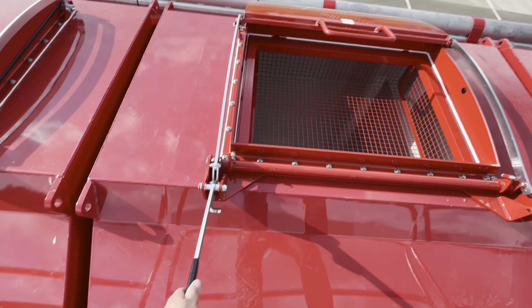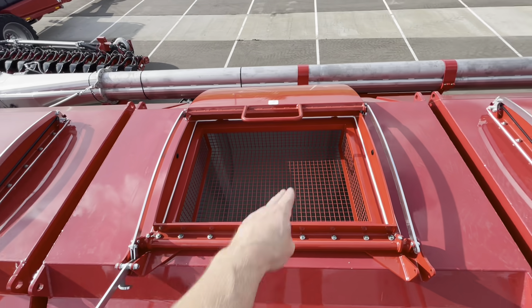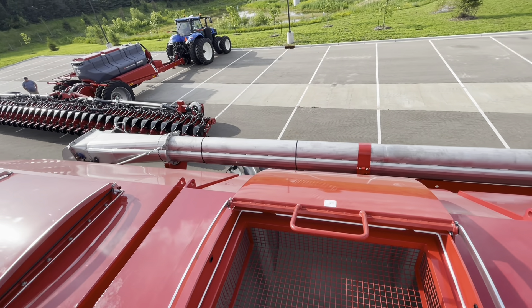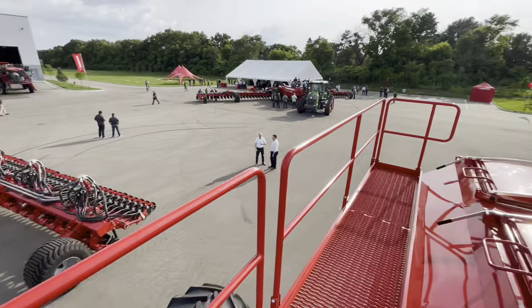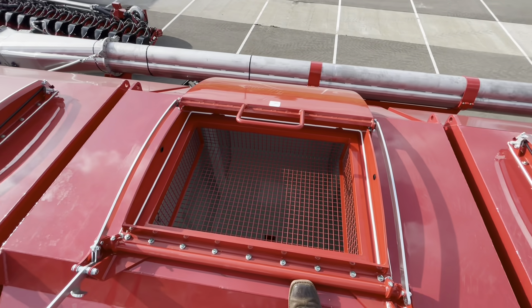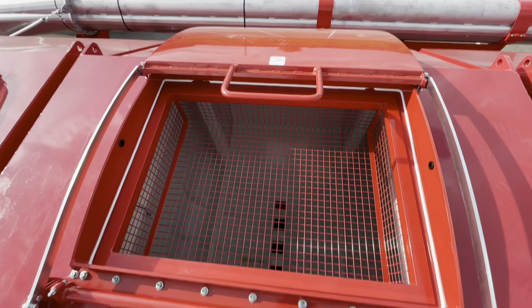See how the lid works — it's just an over-center design, one handle, and the lid just slides back and forth and seals airtight. Lots of room up here on top. We have the railing along the side but nothing in front or in between for the conveyor to hit, so lots of room up top.